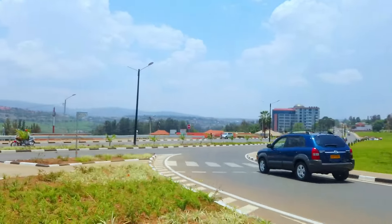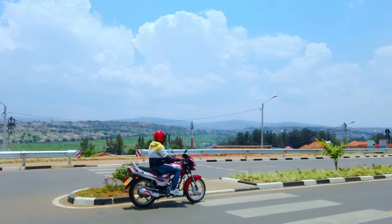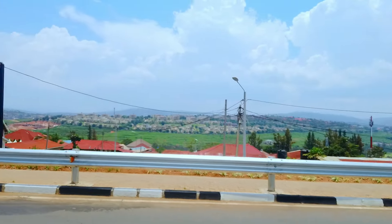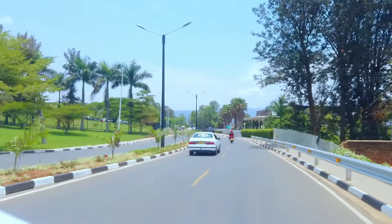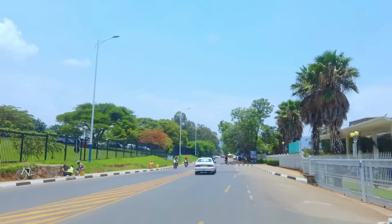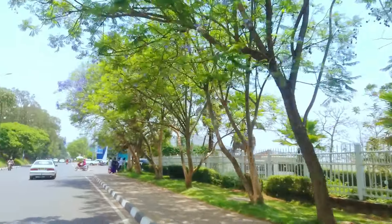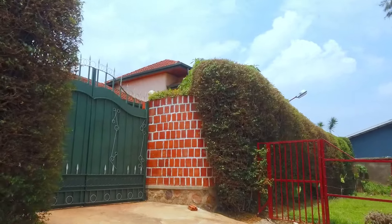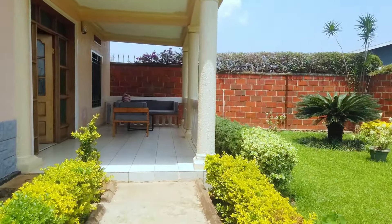Traveling from Ghana to Rwanda via Nairobi, Kenya, offers a diverse experience, from the bustling city of Nairobi to the serene landscapes and rich culture of Rwanda. It's a journey that combines adventure, history, and natural beauty, making it a memorable trip across the African continent. I was able to get a decent place to stay for an unbelievable price per day. This will be my base in the next few weeks as I travel the Central and East Africa region.